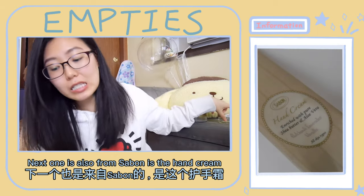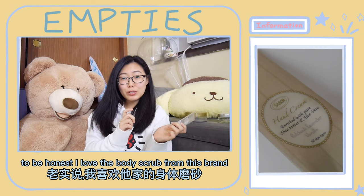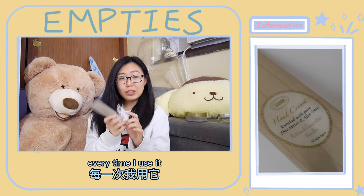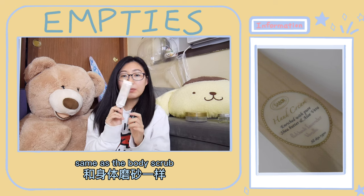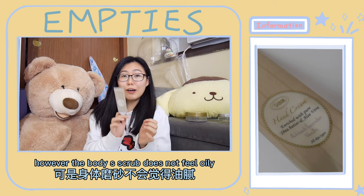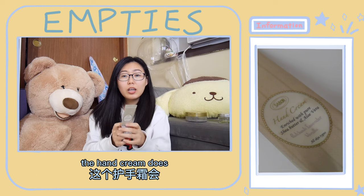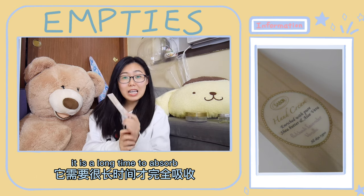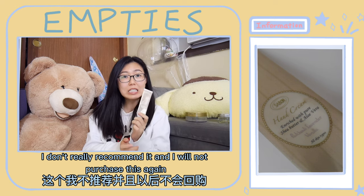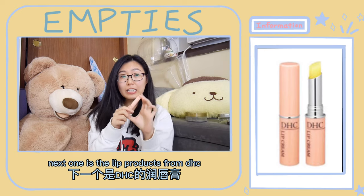The next one is also from Saban — the hand cream. To be honest, I love the body scrub from this brand but I don't like the hand cream that much. Every time I use it, same as the body scrub, there is a layer of oil on my hand. However, the body scrub does not feel oily or leave oiliness on things that I touch; the hand cream does. It takes a long time to absorb, so I don't really recommend it and will not purchase it again.